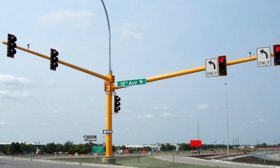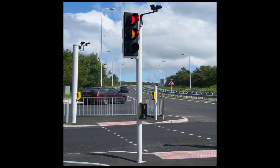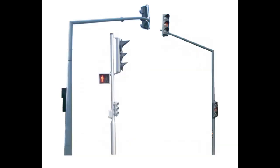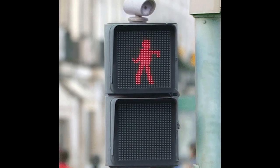What are traffic poles made of? Sign poles are made from cast aluminum alloys. How tall is a traffic light pole? The standard pole height for post-top mounted traffic signal heads is 12 feet. The standard pole height for pedestrian signal heads is 8 feet.